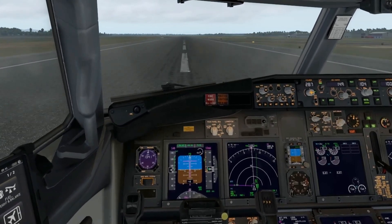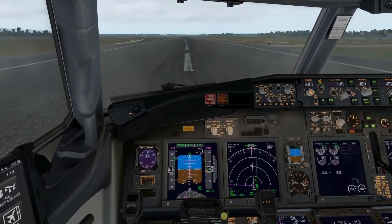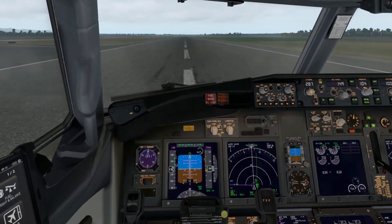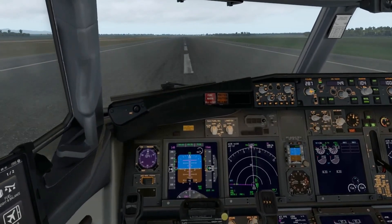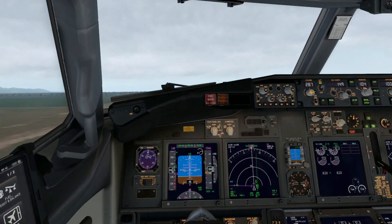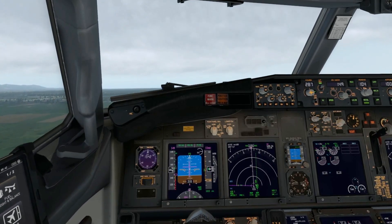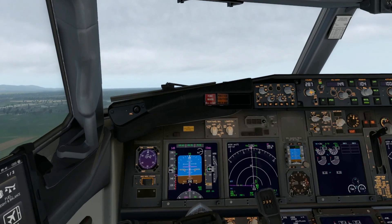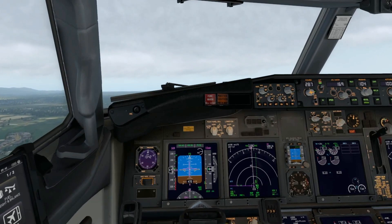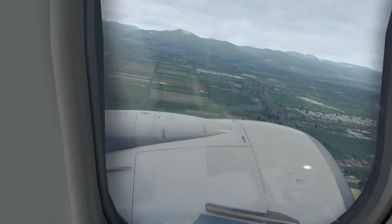Takeoff power set and we are rolling. 80 knots. Here we have V1 — rotate! Let's go. V1, rotate — positive rate, gear up. Positive rate. There we go. At 400 feet, looking out the window to the north — there's the Northern Range. And the Churchill Roosevelt Highway below.